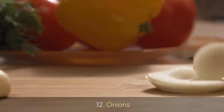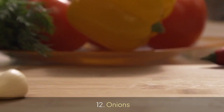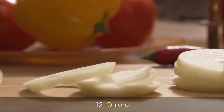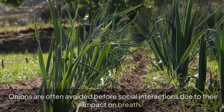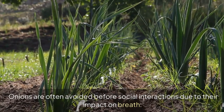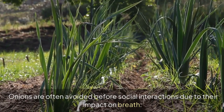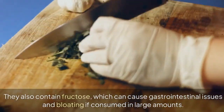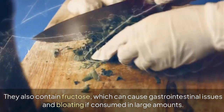12. Onion. Onions are often avoided before social interactions due to their impact on breath. They also contain fructose, which can cause gastrointestinal issues and bloating if consumed in large amounts.